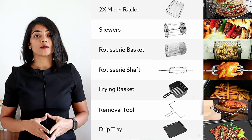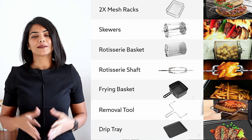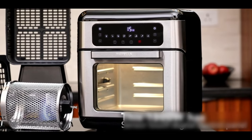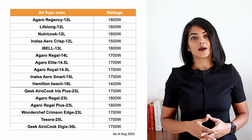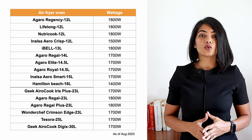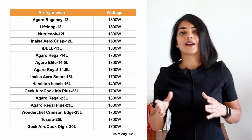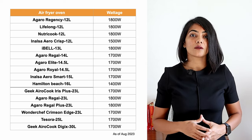All air fryer ovens come with accessories. Make sure to check the accessory list for the specific product you are buying if this is important for you. Wattage is the other key aspect to consider. Higher wattage means faster cooking but also higher power consumption. 1700 and 1800 watts is the most common wattage in air fryer ovens, which is higher than similar sized OTGs. Coupled with higher wattage and air circulation type of cooking, air fryers are able to cook dishes faster than a conventional OTG. The only two outliers with lower wattage are the Inalsa Aero Crisp and the Hamilton Beach at 1500 and 1400 watts respectively.